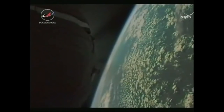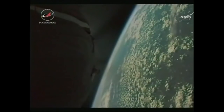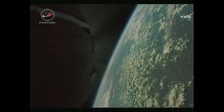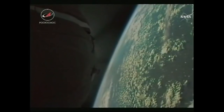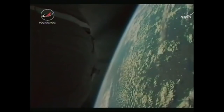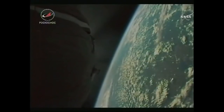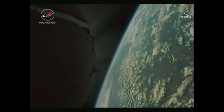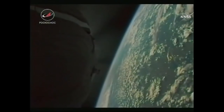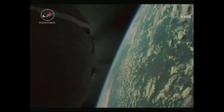Right now the crew is just enjoying the ride, but they're monitoring very closely how the vehicle is performing and monitoring systems as they approach third stage cutoff. Eight and a half minutes now into the flight, everything continuing to go well.